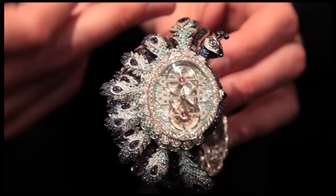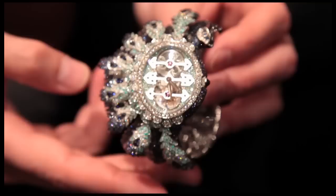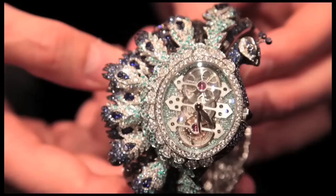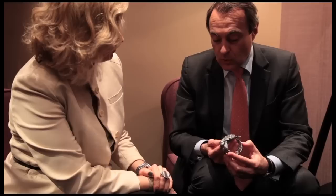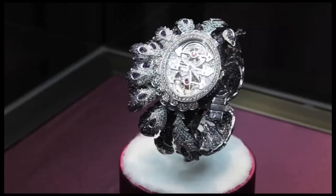This is a piece that represents the meeting at the top between the best in class in the high watchmaking industry, because the movement is a legendary three-bridge tourbillon by Girard-Perregaux. The bracelet is made in our workshop in Paris, Place Vendôme — a typical piece of high jewellery made by Boucheron. It's absolutely unique to have such a magnificent movement hosted into a bracelet.